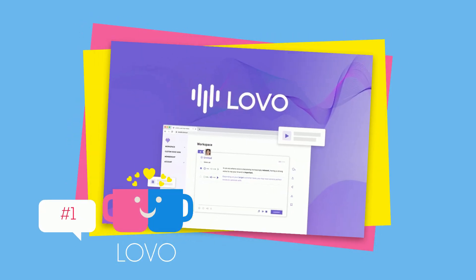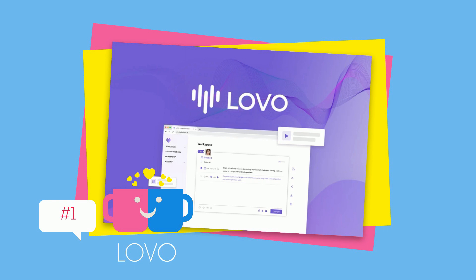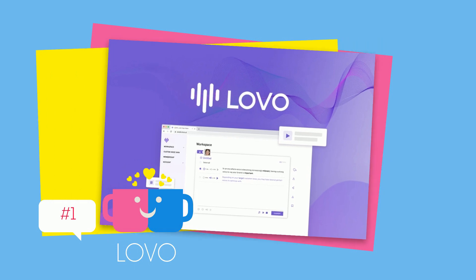Let's start with Lovo, a next-generation synthetic speech platform with natural-sounding AI voiceover and text-to-speech for e-learning, marketing, and entertainment. Get lifetime access starting at $49.